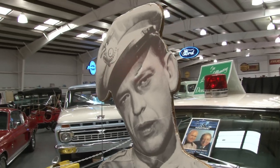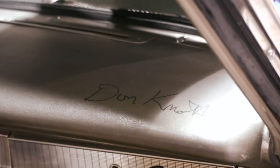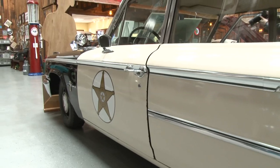This certainly is a car that looks familiar. We call it the Barney car, and everybody loved it of course. Was it actually driven in the show? We're not quite sure on that. We don't have any documentation, but we were told that it was. They say it was.